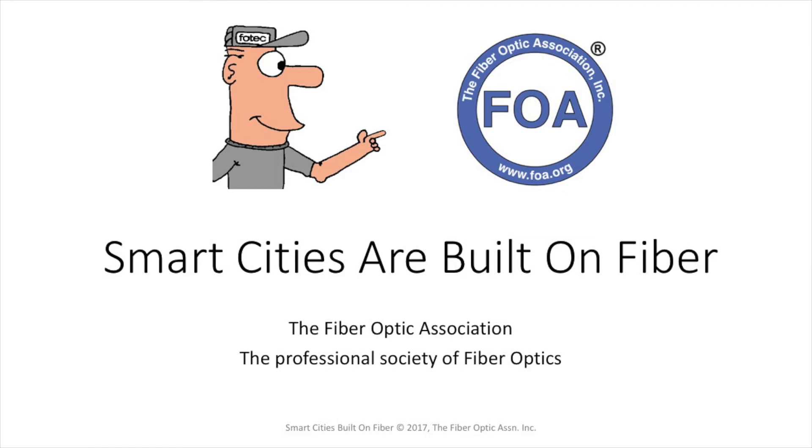This is lecture number 48 in the FOA series of lectures on fiber optics. In this lecture, we're going to look at what's a smart city and talk about how smart cities are built on fiber optics.